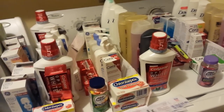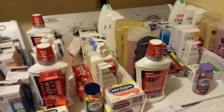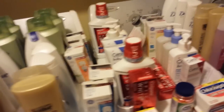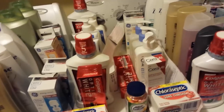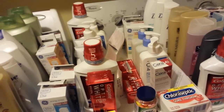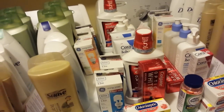Hey everybody, Michelle with Michelle's Frugal Living here, and thanks for watching my videos. It is Monday, February the 1st of 2016, and I did go to Rite Aid today, so I got quite a bit of stuff. It's turned into a really fabulous month already because January and February at Rite Aid, in all the years I have been shopping there, have always been fabulous because of their extra bonus deals.